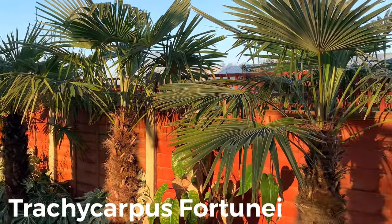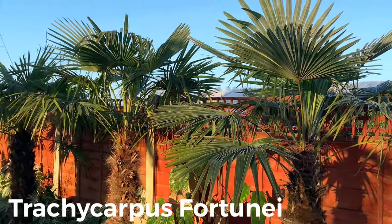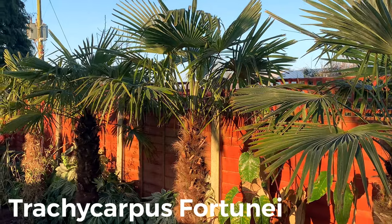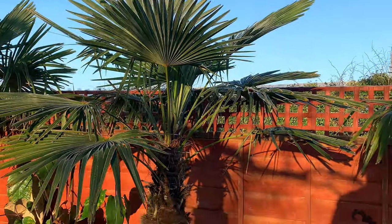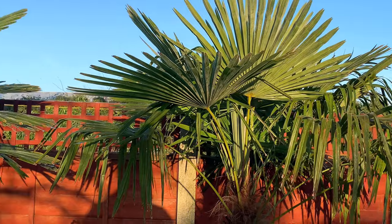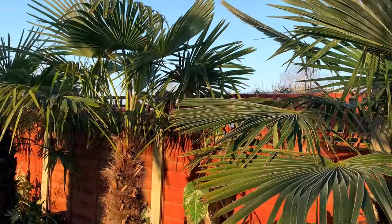These here are Trachycarpus Fortuniae, the most common sort in the UK. You literally don't have to do anything to them — no special care, they're very hardy. They do have big leaves; these ones were bought as relatively large plants and they'll take a while to get to their full glory. They definitely add to the exotic appearance but they are prone to getting damaged by the wind and getting bashed around, so they don't always look the tidiest.